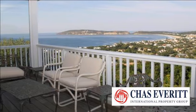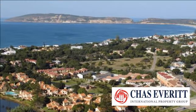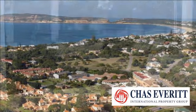Tower area property for sale in Plettenberg Bay — on the edge with great views. This prestigious home has fantastic Robberg, sea and inland views.